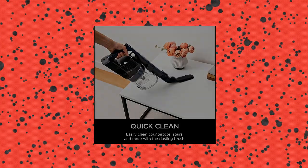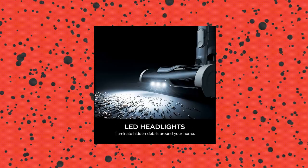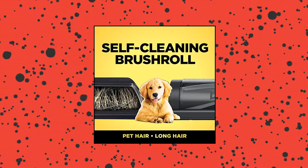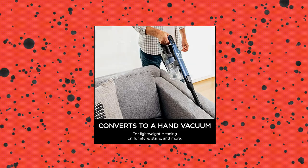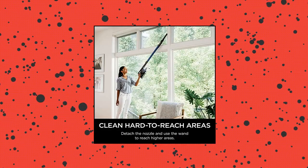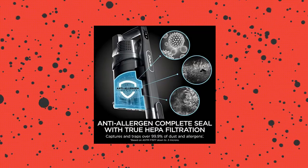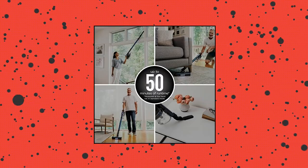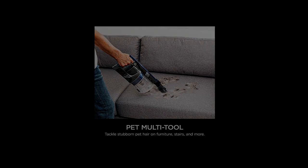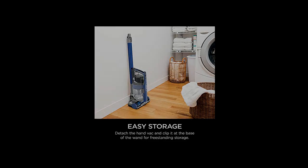Shark IZ363HT Anti-Allergen Pet Power Cordless Stick Vacuum with Self-Cleaning Brush Roll — Power Fins. Hyper-Velocity Accelerated Suction provides incredible cleaning performance in an ultra-lightweight vacuum. Up to 50 minutes of runtime with a removable battery, measured at the hand vacuum in standard mode. Power Fins Brush Roll provides continuous cleaning contact to dig deep into carpets and directly engage floors. No-Hair Wrap self-cleaning brush roll delivers powerful pet hair pickup with no hair wrap.